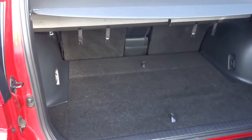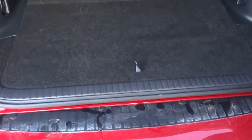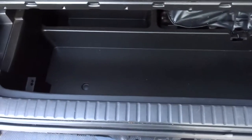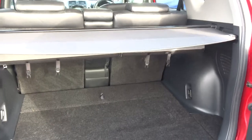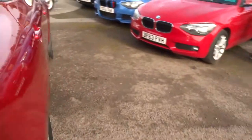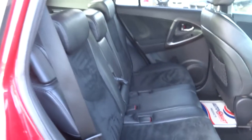Privacy glass, nice rear load cover there. Underneath we've got a bit of storage and your assembly kit. All these rear seats fold flat, giving you a flat working space. It's actually a lot more roomy than it looks inside — it's quite deceiving.